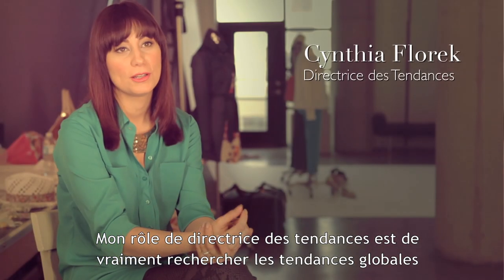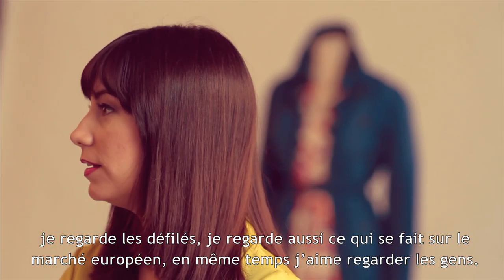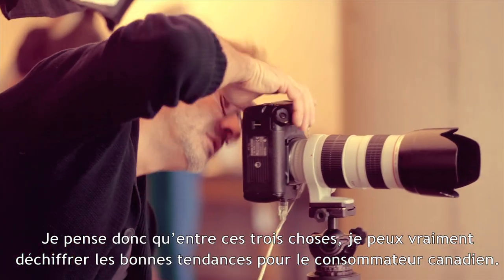My job as a trend director is to really research trends globally. I'm looking at runways, I'm also looking at what the European market is doing, and I love to people watch. Between those three things I can really decipher the trends that are right for our Canadian consumer.